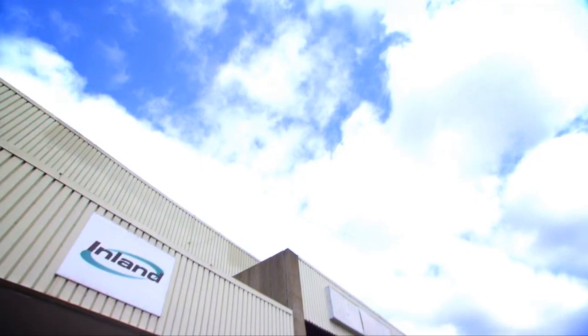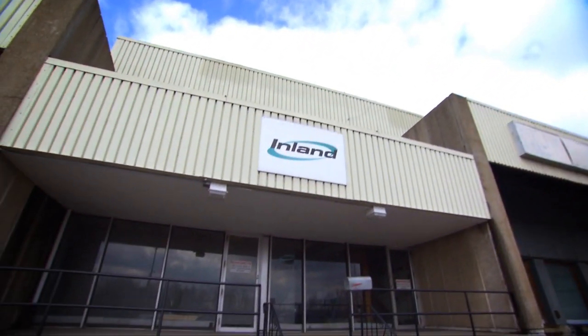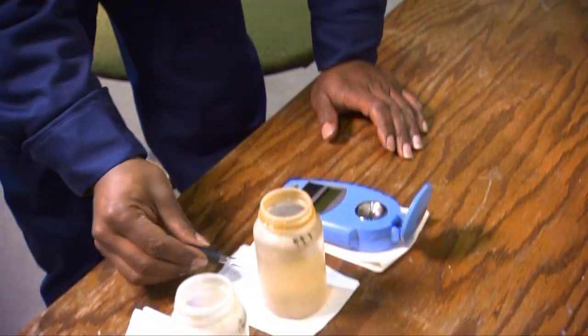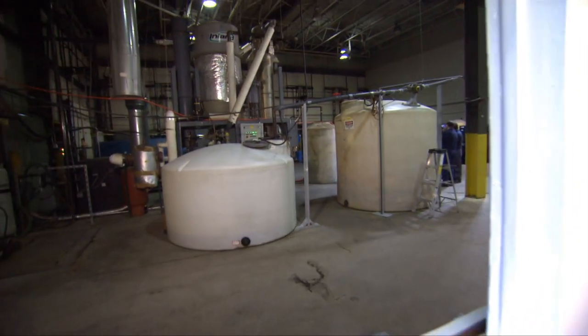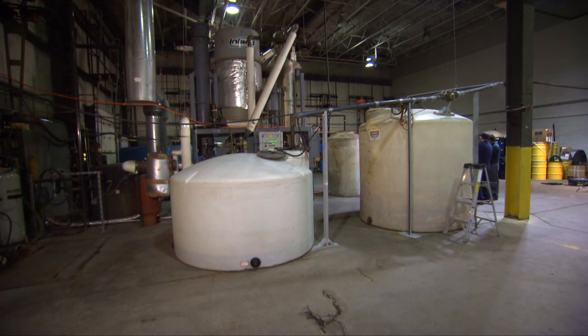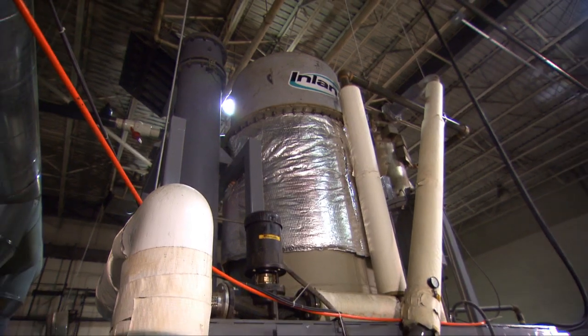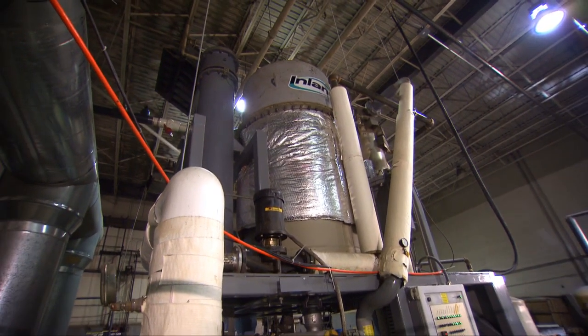My name is Claude Kubrak. I'm the Vice President and General Manager of Inland Waters of Ohio. We're part of the Inland Industrial Services group of companies. One of the things that we do here is the recycling of propylene glycol from spent aircraft de-icing fluid. We chose to use the Thermo Energy spent aircraft de-icing fluid recycling system here at Cleveland to concentrate propylene glycol from the spent ADF.